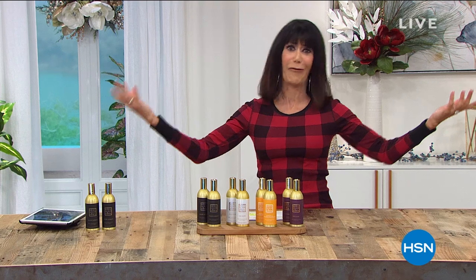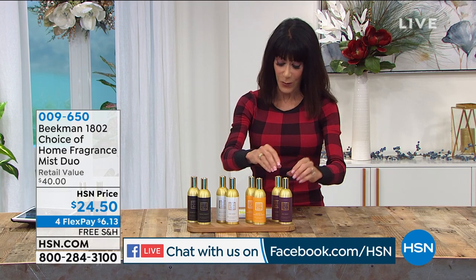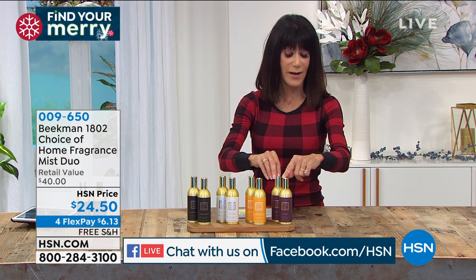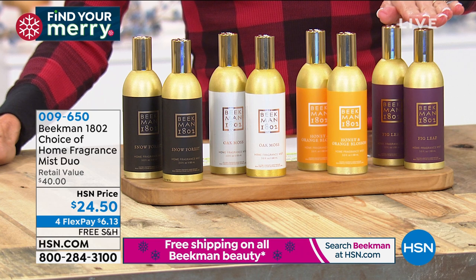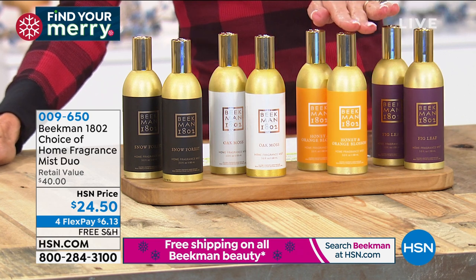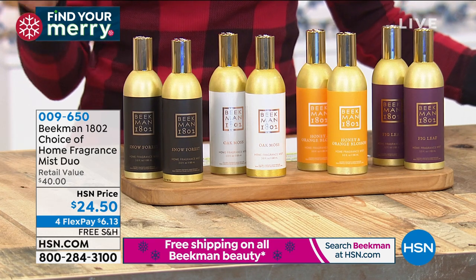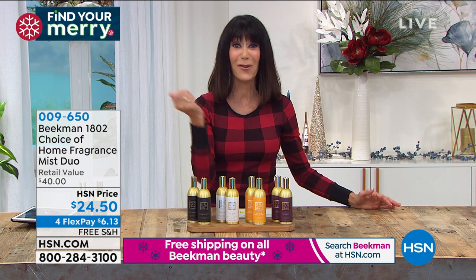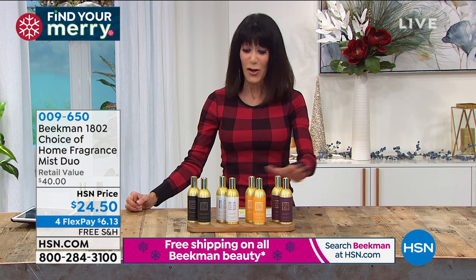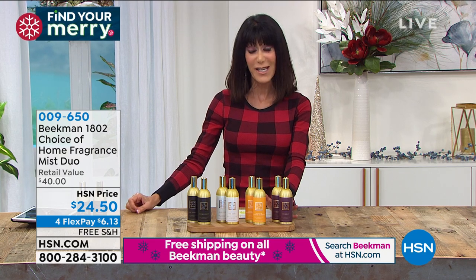Why should your body have all the fun? Enjoy those amazing fragrances throughout your entire home with these home mists. With this configuration you're getting two — $20.50 for one, but buy one and get a second for about $4 more — over a $40 value. You choose your scent: fig leaf, honey and orange blossom, oak moss, and even snow forest, which the boys only do at this time of year. For those in Florida who don't get that pine scent, just spray this throughout your home and immediately bring in the holidays.